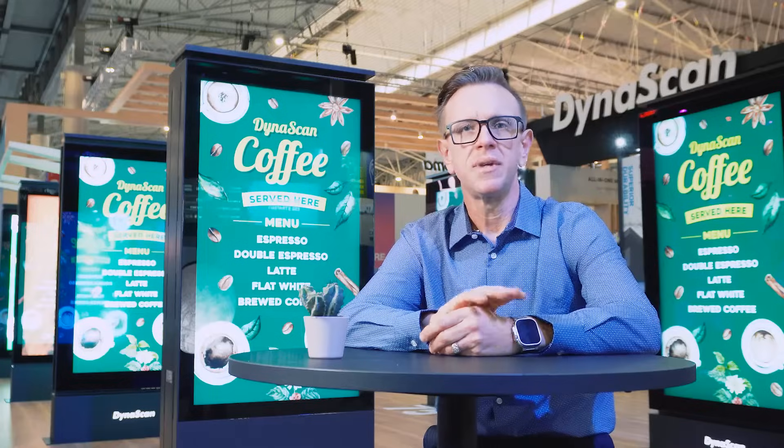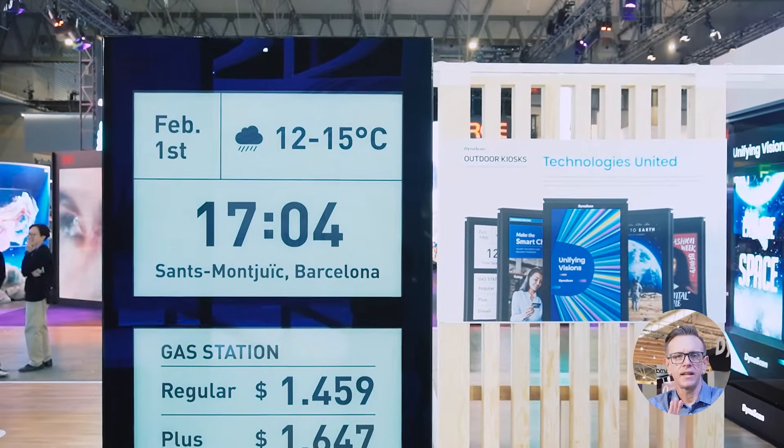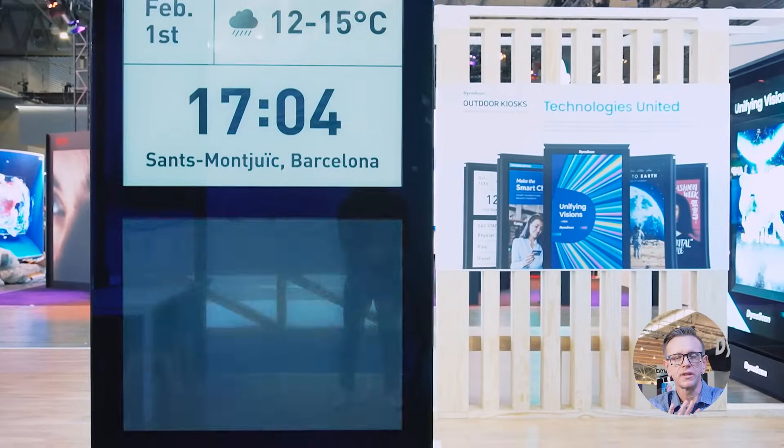These kiosks allow businesses to tailor their outdoor displays, redefining how they connect with their audiences. With the ability to seamlessly integrate LCD, LED, LED tickers, and even e-paper, the possibilities are virtually endless.